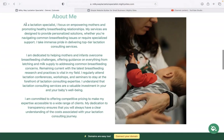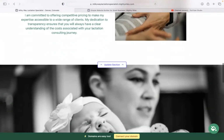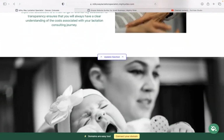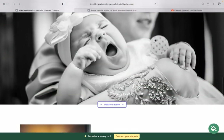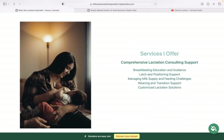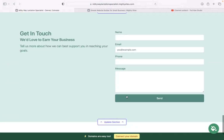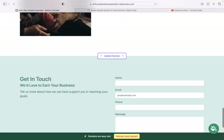Under the 'about me' section, you can personalize how you got into this industry — maybe because you love helping moms and newborns. Make it more personal so your customers know your story. In the last section, there is a lead generation form where your customers can easily reach out to you, and you can keep track of all your leads in your dashboard.